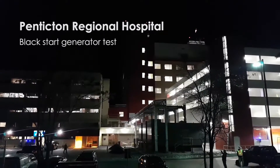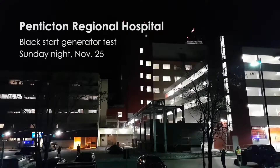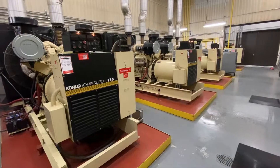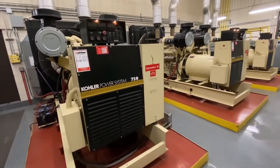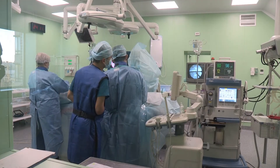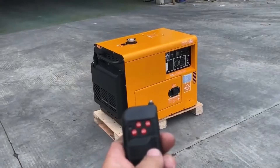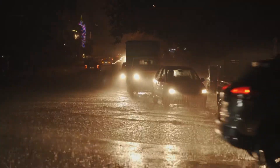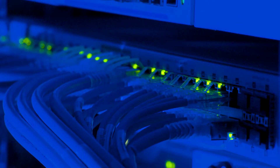Diesel has additional uses in emergency power. Diesel engines power backup generators for essential services like hospitals, airports, and data centers. Their reliability makes them the primary choice for facilities that cannot afford power interruptions. In hospitals, diesel generators provide power for life-saving equipment like ventilators and operating rooms during outages. Portable diesel generators are also essential in areas hit by hurricanes, earthquakes, or floods where power grids are down. Diesel also ensures continuous operation for servers housing critical global data, including cloud services, businesses, and financial systems.